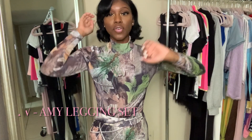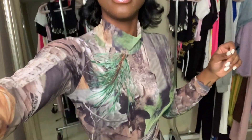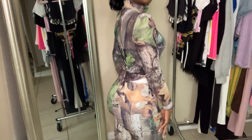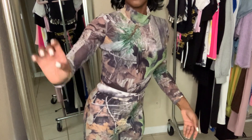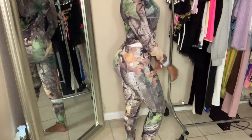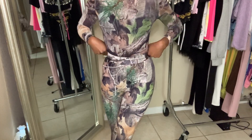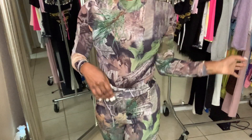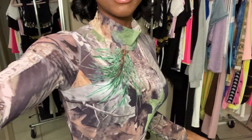So the first outfit I got was this mesh set. The top is mesh and long sleeve and it has this mock neck, and the bottom is like leggings with a thicker material. It's very comfy, I got it in a size small, it's very stretchy. I actually wore this out tonight for a V-Day dinner. I really like it. I really wanted to pair it with some boots or sneakers but I ended up wearing some black heels.